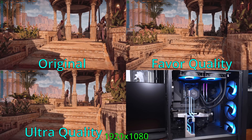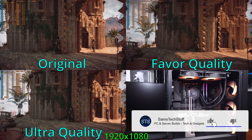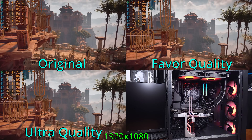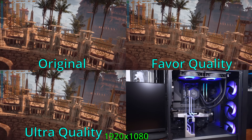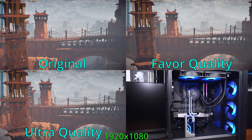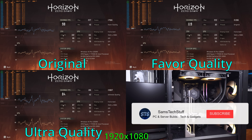Next, we're going to take a look at Horizon Zero Dawn. For 1080p with the original preset quality, we're looking at over 110 FPS on average — no problem for the 2060. Switching over to the favorite quality preset, the system saw an average of about 98 FPS. Even with the ultimate quality preset enabled for 1080p, we're still looking at about 85 FPS on average, which I think is quite good.